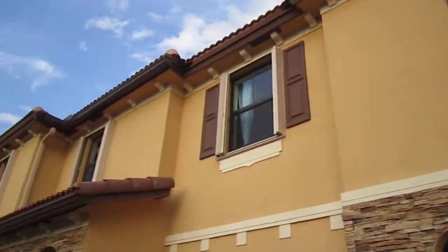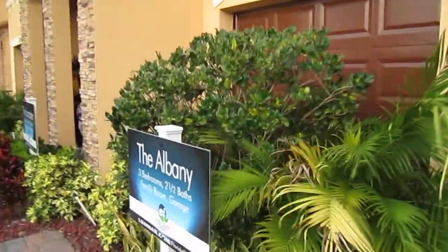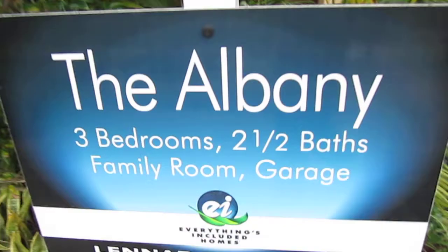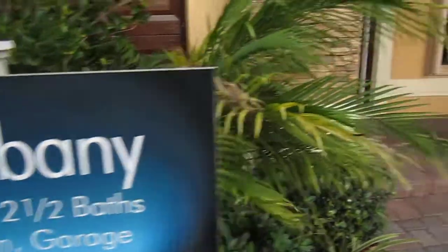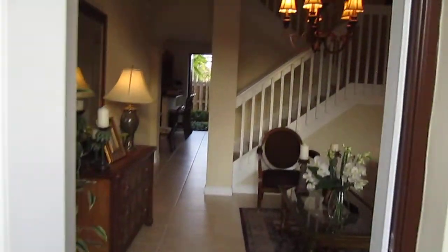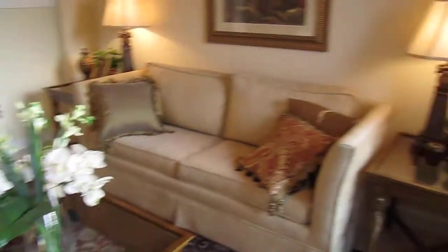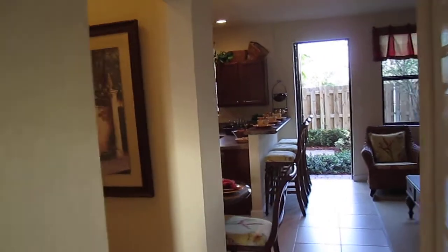That's a townhome, it's brand new. This model, the name is Albany. It's three bedrooms, two and a half bath with a garage. Total area is about 1,750 square feet with the garage; without the garage it's 1,450. This is the model home, just so you have an idea. It's about $175,000 — that's less than $100 per square feet.